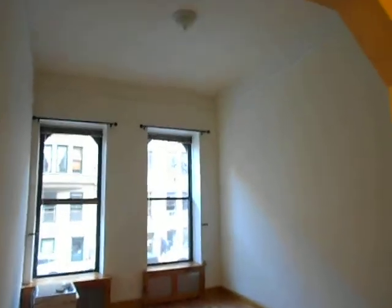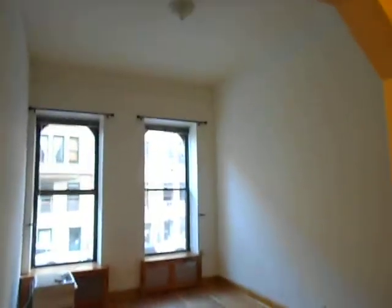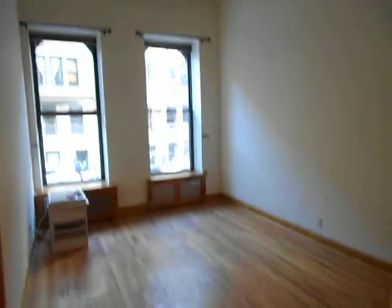This apartment has soaring cathedral ceilings — there's got to be like 15-foot ceilings. It's really tall, lots of space.